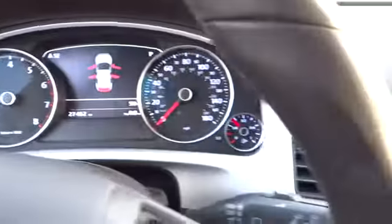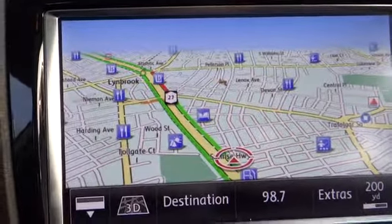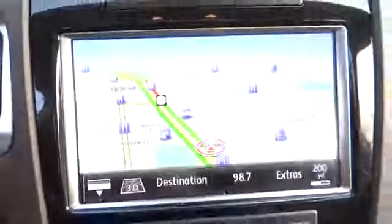Power Lift Gate, Power Passenger Seat, Steering Wheel Audio Control, Adjustable Steering Wheel, Power Steering, Keyless Start, Keyless Entry, Floormats, Cruise Control.